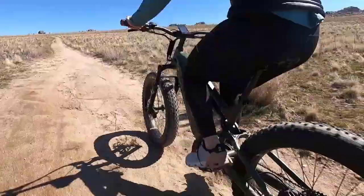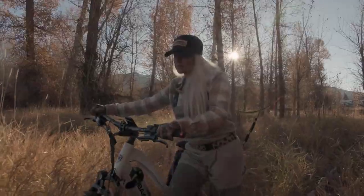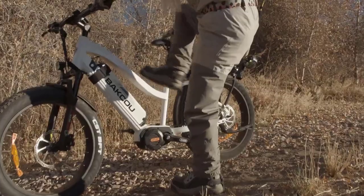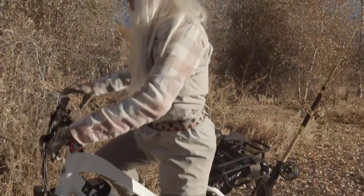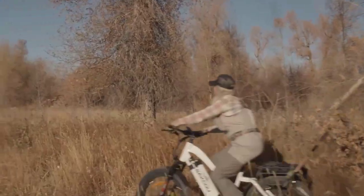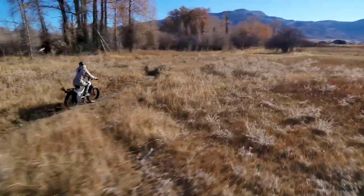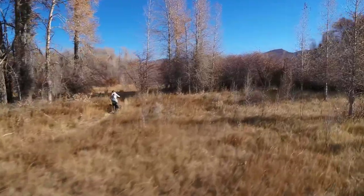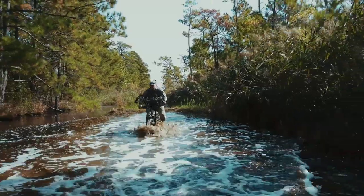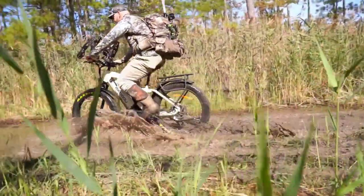The best hunting bikes are the ones that let you penetrate deep into the forest without stopping or slowing you down. It would be best to have speed, power, and strong suspension to get you where you are going with as few stops as possible. There are some great models that you can use for hunting, but which one is right for you? You don't need to worry, as we did the hard work for you and compiled a list of our top 5 picks of hunting bikes in 2022. So without further ado, let's get started.